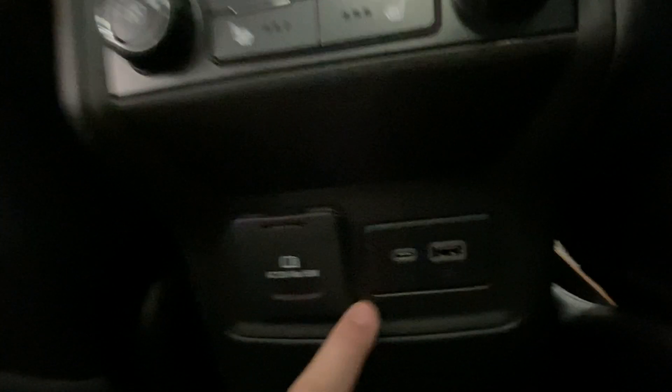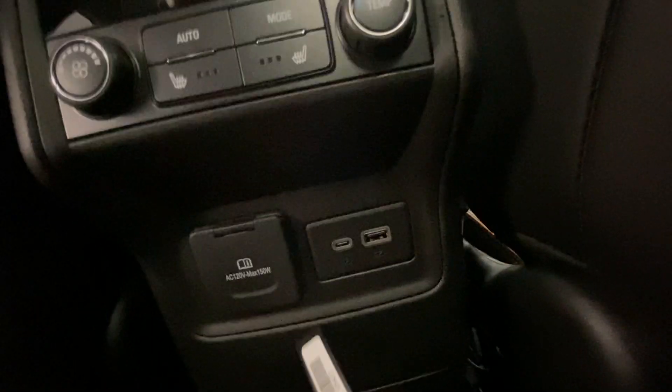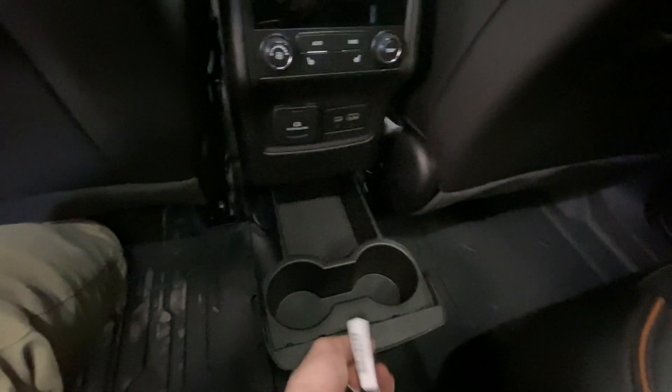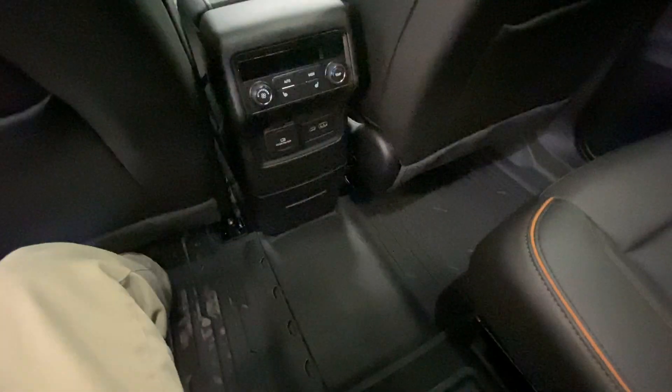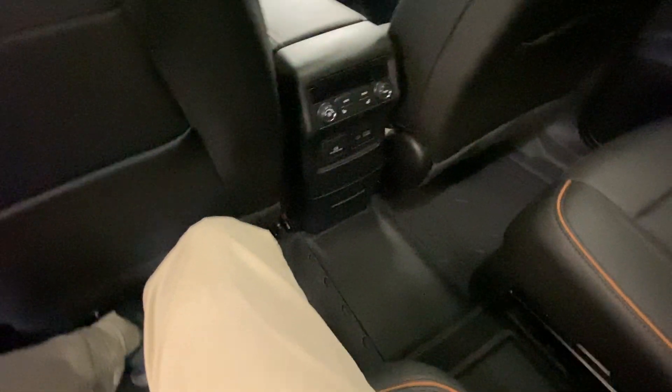Right down here, a Type-C charger for fast charging, a USB port for even more charging, and a 120-volt wall outlet charger, which comes in handy more times than you would think. Down here, a nice little slide-in cup holder that disappears if you need that extra foot room or storage. And you'll notice all-weather floor liners in all four corners here — very, very good in the North Country. You don't want to track in that snow, dirt, sand, salt. You want to keep this interior clean, and that goes all the way back.